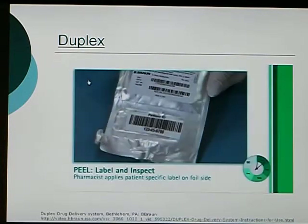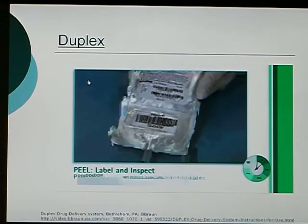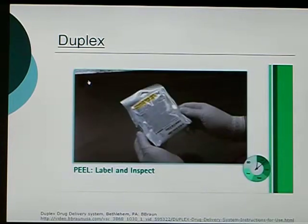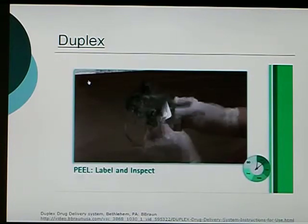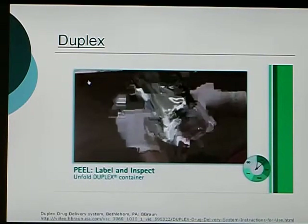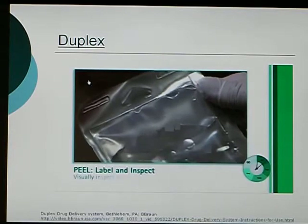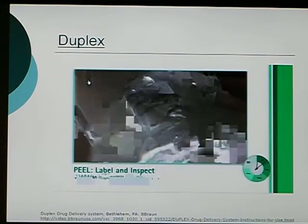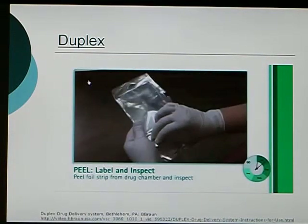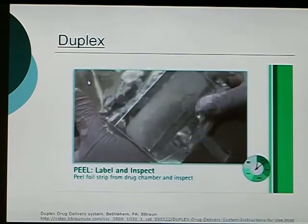Apply the patient label on the foil side of the Duplex container. Be sure not to cover any portion of the foil strip with the patient label. Nurses receive the Duplex container with a latch in position. Start your inspection by unlatching the side tab and unfolding the Duplex container. If the container and seals are not intact, do not use. Visually inspect the diluent chamber for particulate matter. Then peel the foil strip from the drug chamber and inspect the drug powder for any foreign matter or discoloration. Be sure to protect the drug chamber from light after removing the foil strip.